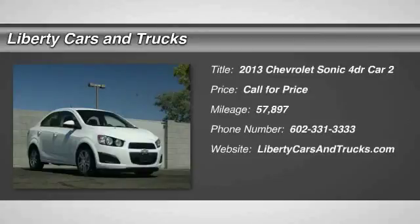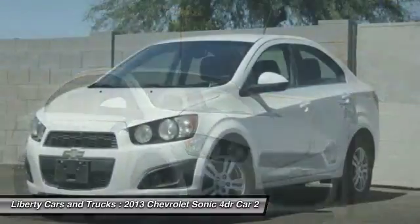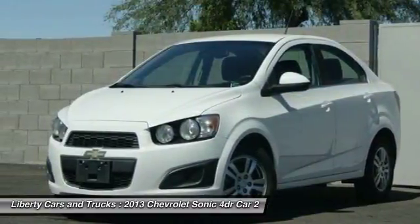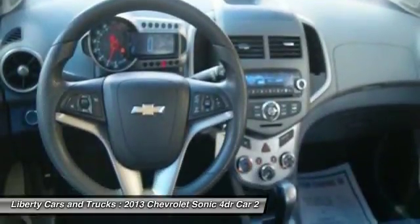Looking for the right vehicle? Check out the 2013 Sonic. The taut, strong body lines and powerful stance of Chevy Sonic allude to the power you'll find under its hood. Throw a little extra power into the mix with the available turbocharged engine.